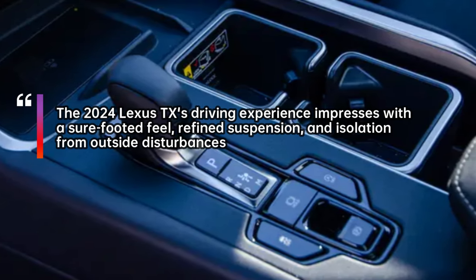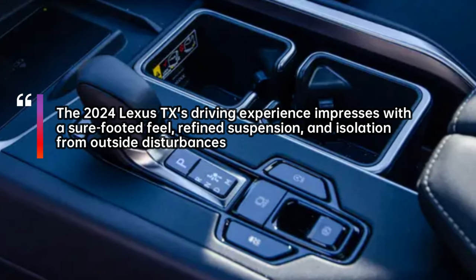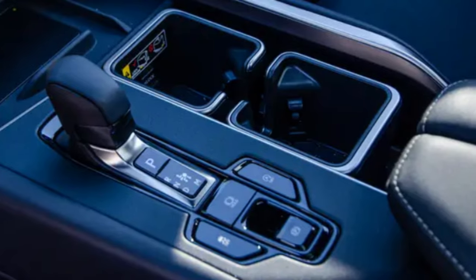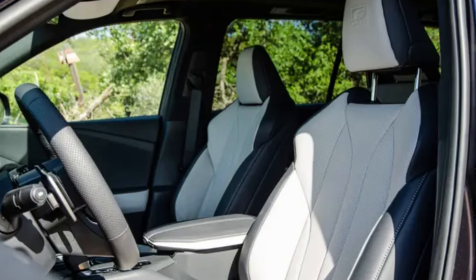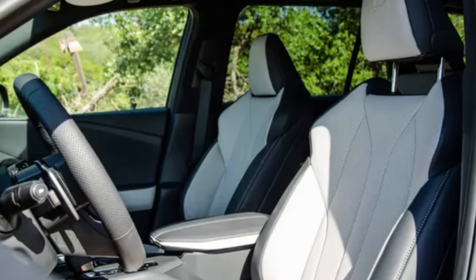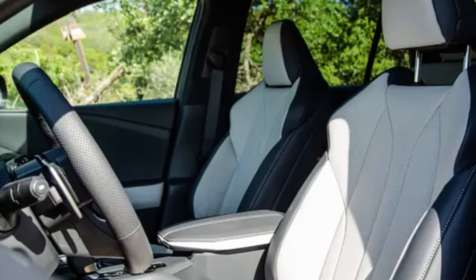The powertrain options vary, with the hybrid models offering a smoother ride and greater efficiency. The Lexus TX stands out for its comfort, practicality, and generous cabin space. The third row reclines and has modular cup holders for flexibility. The vehicle also features top-notch cabin technology and active noise cancelling.